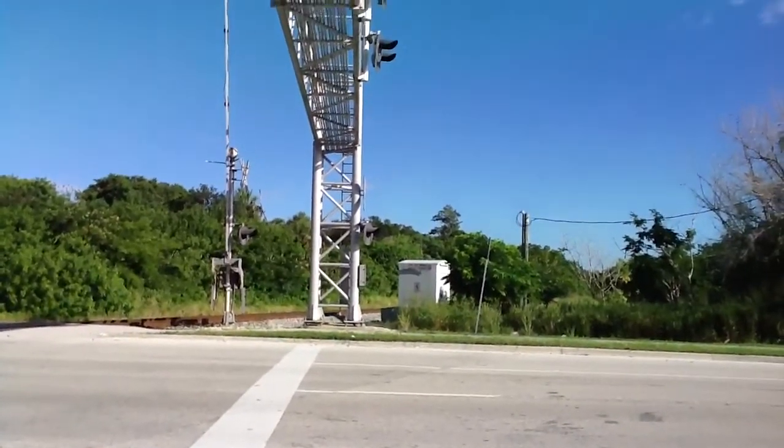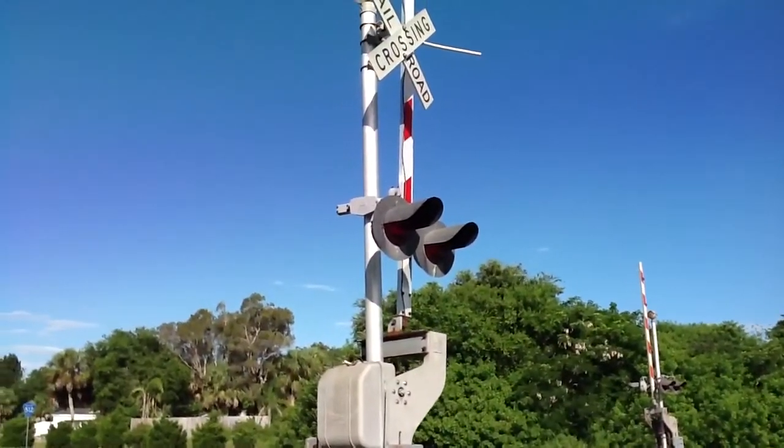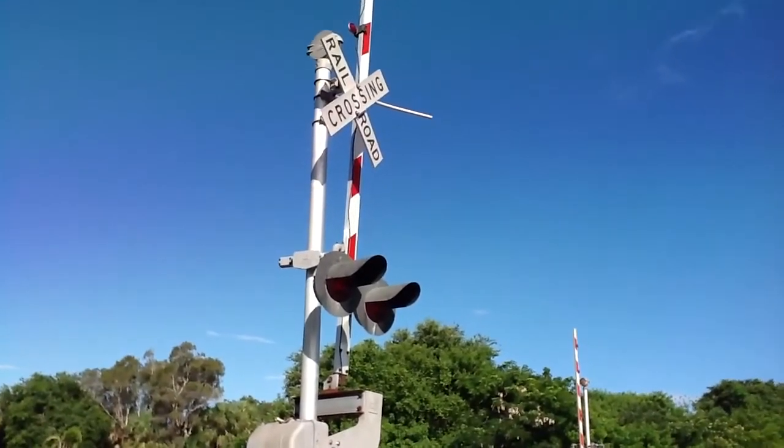It's BBT609 here at County Road 512 West on the Florida East Coast Main Line. Have a safe trip to the crew of 210. Look, listen, and live. Out.